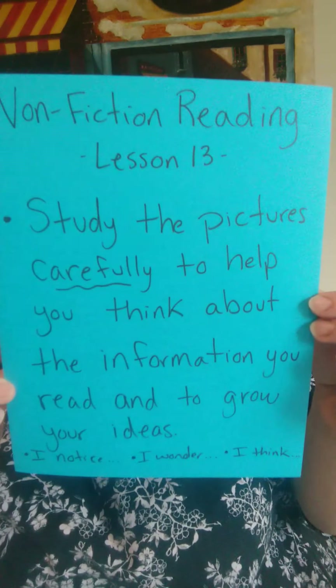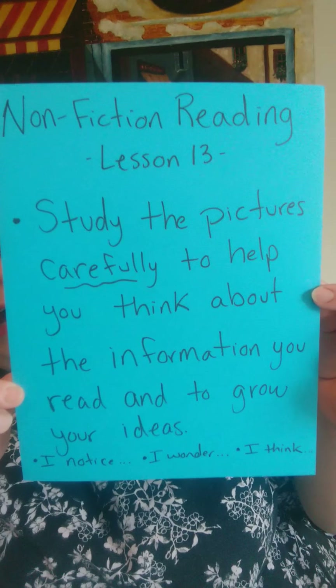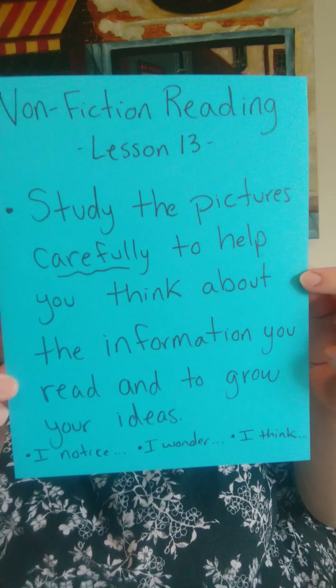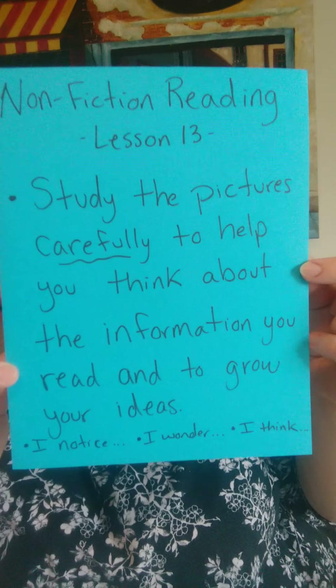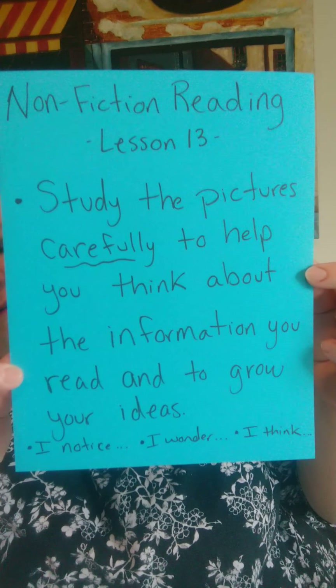So it's important that we take the time to carefully study our pictures in our informational text. That is the main focus of our lesson today. We're going to study the pictures carefully to help us think about the information we're reading and to grow on our ideas. When we look at the pictures, we'll be using words like: I notice, I wonder, and I think. So we're going to try that today.